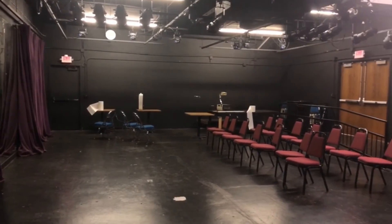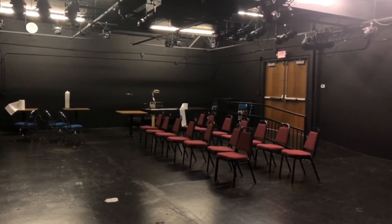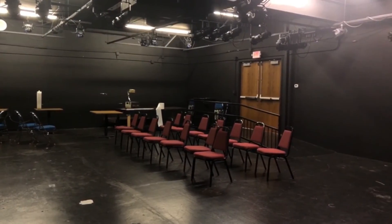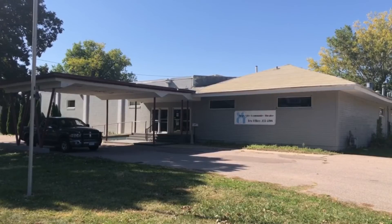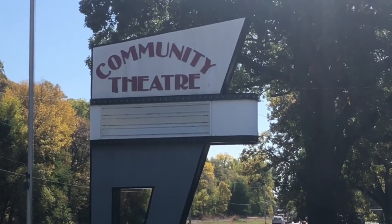The theater has already raised $10,000 for repairs, and the full cost is estimated at $45,000. Siouxlanders can donate to the Sioux City Community Theater on their website. In Sioux City, John Murphy, KCAU 9 Digital.